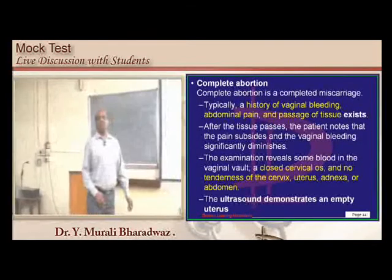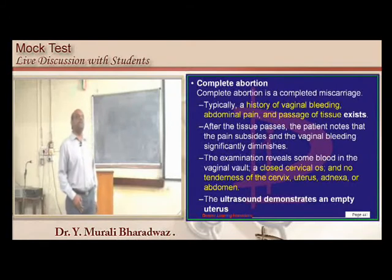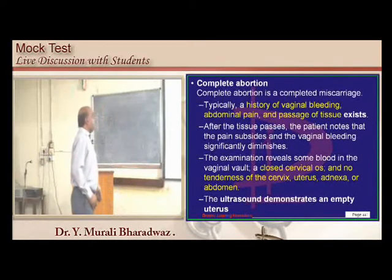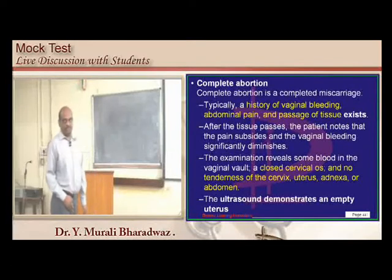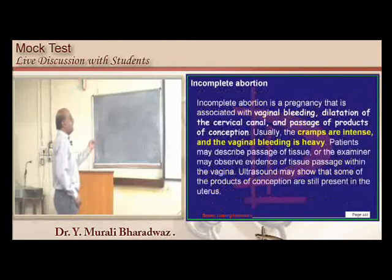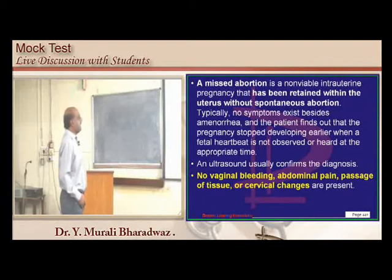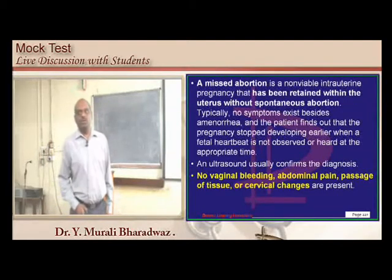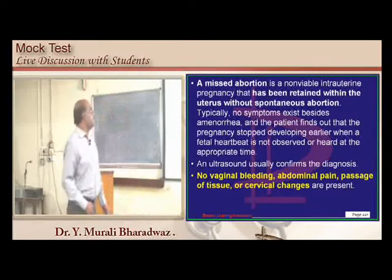Complete abortion: vaginal bleeding, abdominal pain, passage of tissue, ultrasound shows empty uterus, no cervical tenderness, and cervical os is closed at the end. Incomplete abortion: vaginal bleeding with cervical canal dilatation, passage of products of conception, and heavy bleeding. Missed abortion: no vaginal bleeding, no abdominal pain, no cervical changes, no tissue passage.